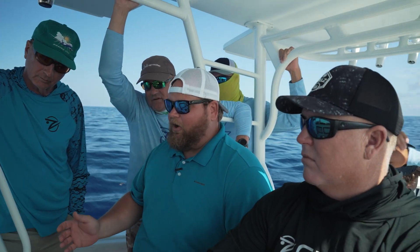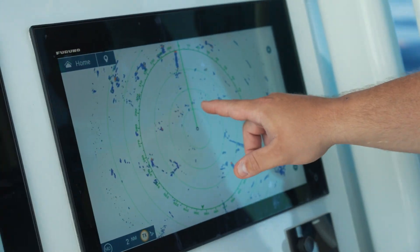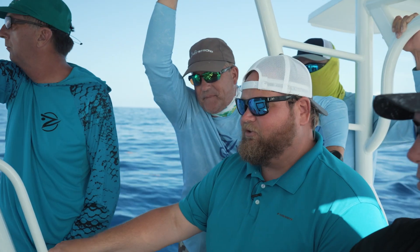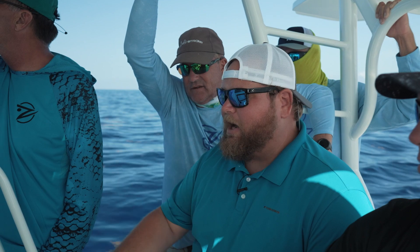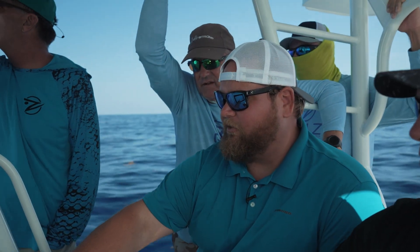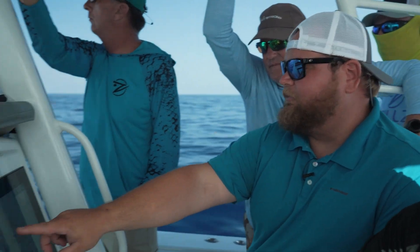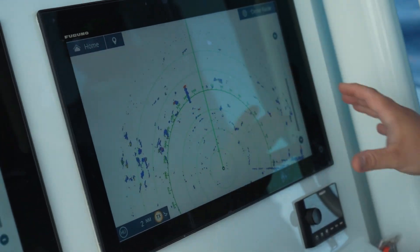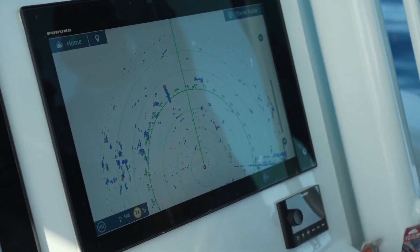Right now we've got birds all over this screen — birds over here on the left, birds right in front of us, birds out to the right, birds out at about two and a half miles. Since we've got so many down here in the Florida Keys, we're running this thing on two miles, usually offset a bit so we're looking at a two-mile range, but also looking at about three or four miles up in front of me. That gives a lot of situational awareness of where birds are — we can drive from pack to pack instead of just blind trolling around.